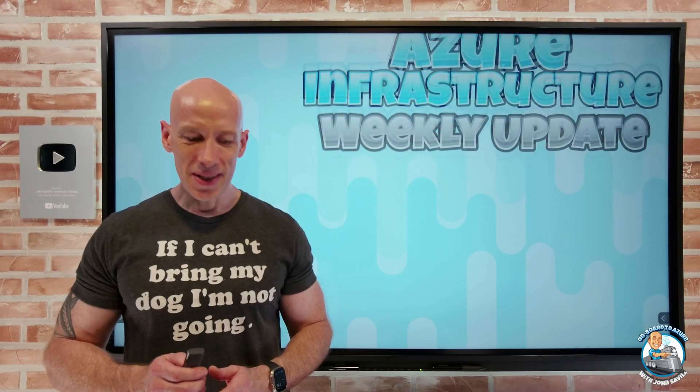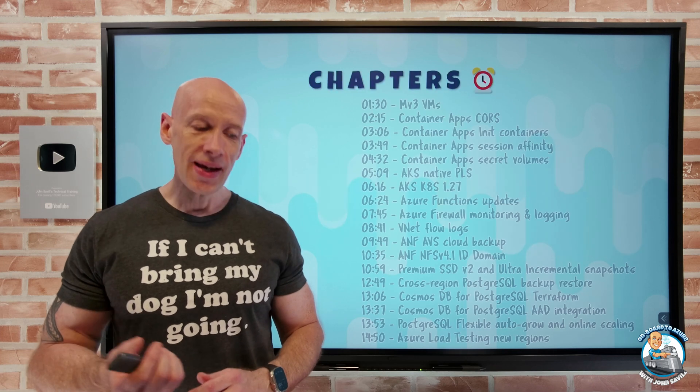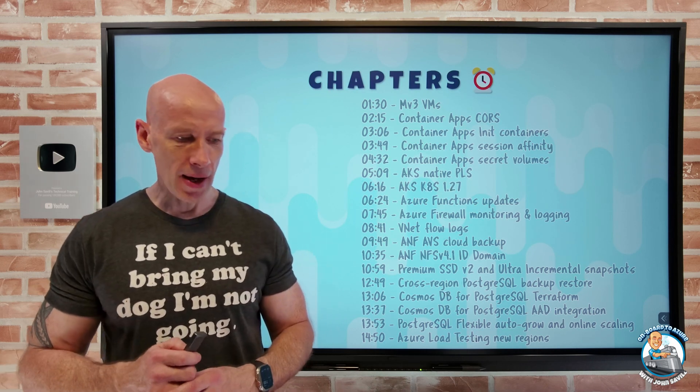Hey everyone, welcome to this week's Azure Infrastructure Update. It's the 18th of August. As always, I have the chapters so you can jump to any particular update you care about.